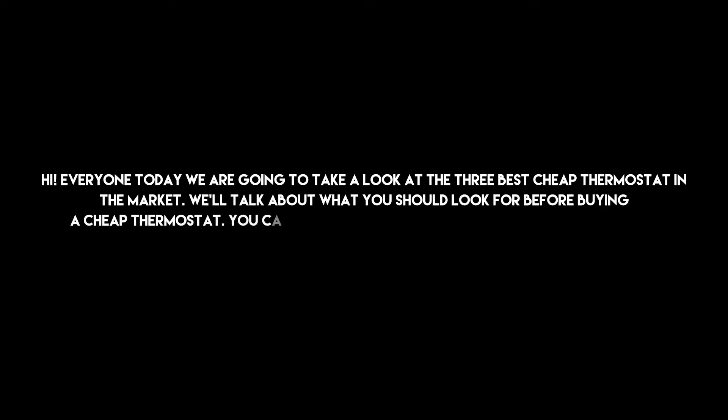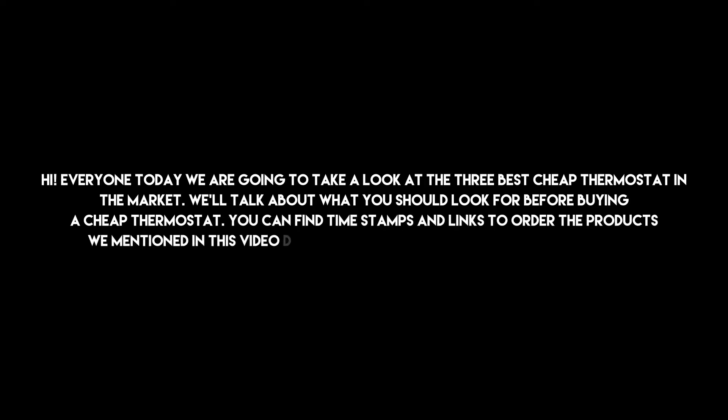Hi everyone, today we are going to take a look at the 3 best cheap thermostats in the market. We'll talk about what you should look for before buying a cheap thermostat. You can find timestamps and links to order the products we mentioned in this video down in the description below. Let's get started.